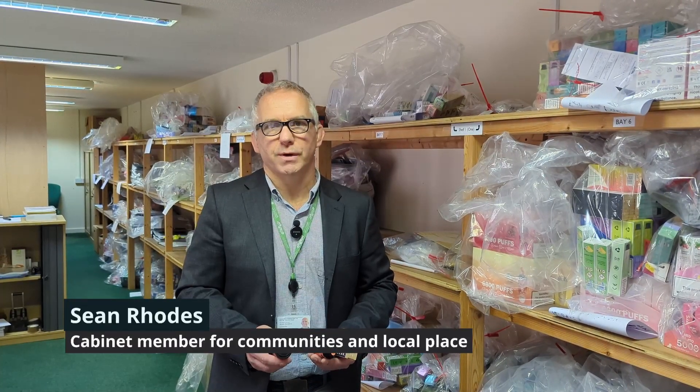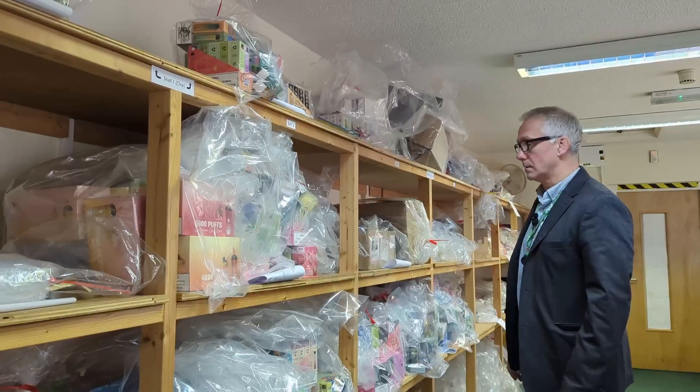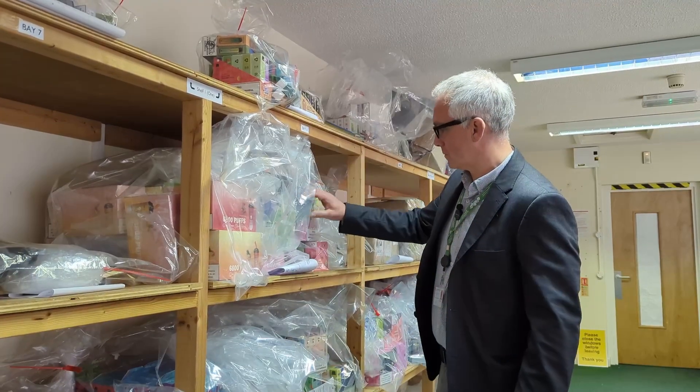Hi there, we're at the Evidence Store operated by Trading Standards this morning and I'm here to have a look at some of the illegal vapes that have been seized by the Trading Standards team over the past few months.